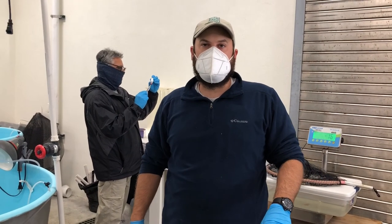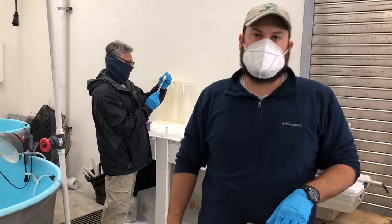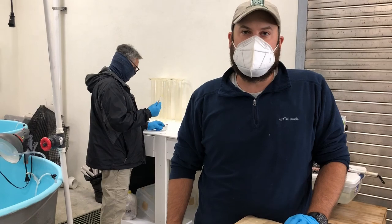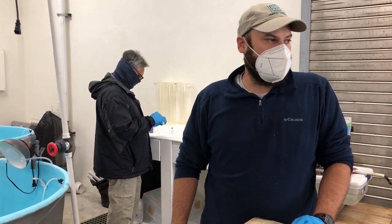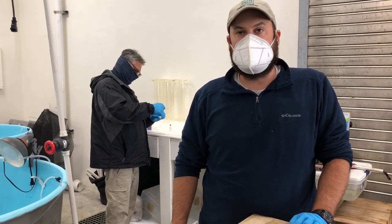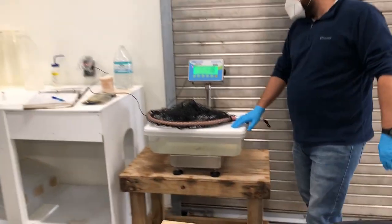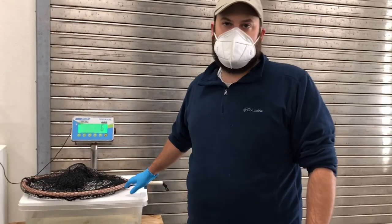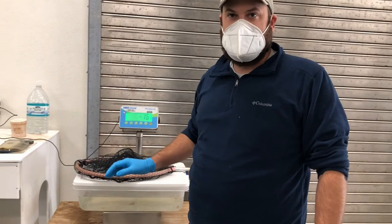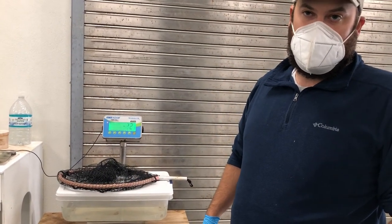We are now in the flounder building. What we're going to do is we've collected our females from their tanks over in the Vaughn building here at the Marine Development Center. We're going to move these females over here, we're going to weigh them on this scale, and we're going to get their weight in grams. Then we're going to calculate how much hormone we're going to inject each female by their weight.